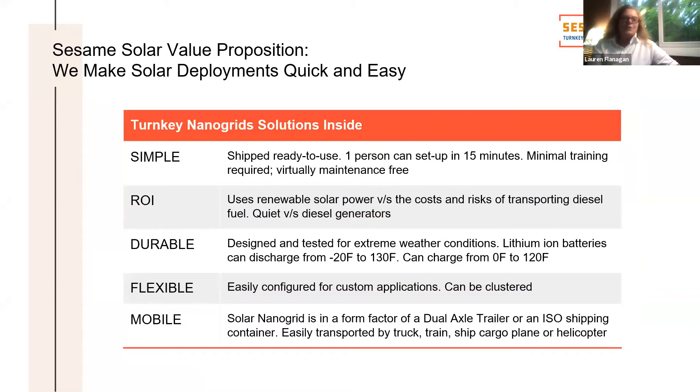Our value proposition is to make solar deployments quick and easy. One person can set it up in a matter of minutes with very little training and very little maintenance required. These are durable, tested for extreme weather, though we're looking with DoD to further ruggedize for their applications. They're flexible for a variety of applications, and most importantly they're mobile — they can be towed by a truck, or transported on a train, ship, cargo plane, or helicopter. And the ROI: solar power is increasingly at least equal to the cost of diesel in total cost of ownership, with all the benefits over time and lives saved from not transporting diesel.